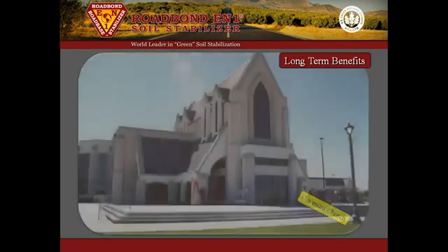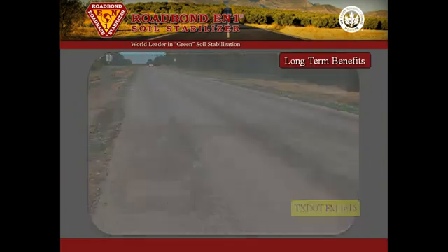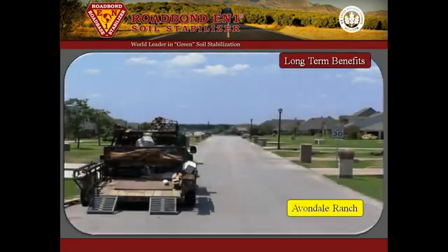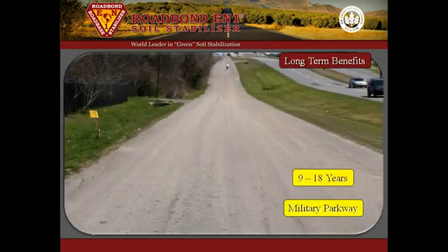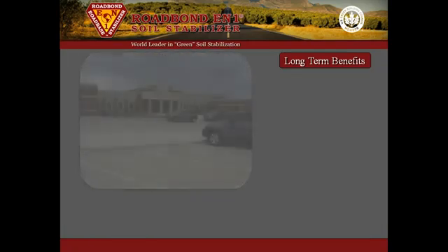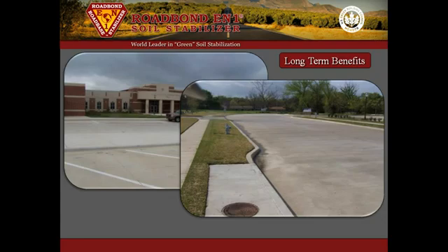The Covenant Church parking lot, Turner-Warnell Road in Arlington, FM-1616 near Athens, Texas, Avondale Ranch subdivision in Tarrant County, and Military Parkway in Dallas have all lasted from nine to eighteen years with little or no maintenance. These are just a few of the projects that exhibit the effectiveness and durability of RoadBond EN1.